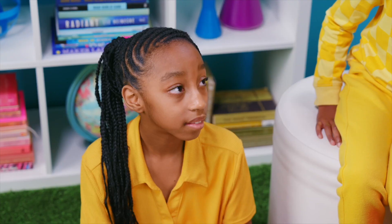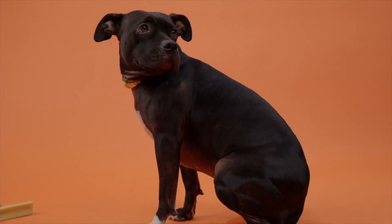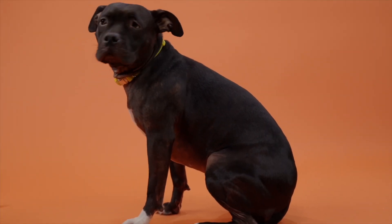The Curious Incident of the Dog in the Nighttime by Mark Haddon. This story is about family, honesty, and braving the unknown, following a young autistic boy who uses his mathematical genius to investigate the death of his neighbor's dog. Stick with me for the Fab Lab Pet Shop, because science is fabulous.